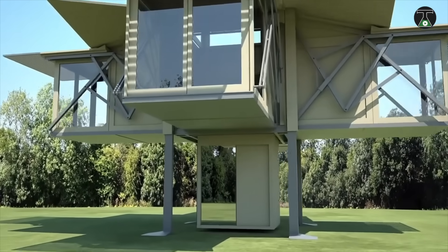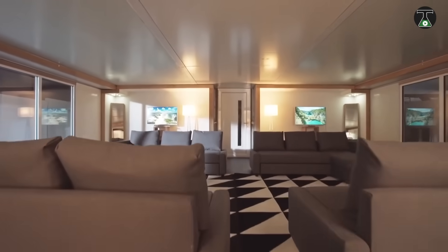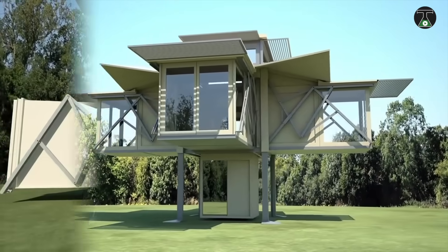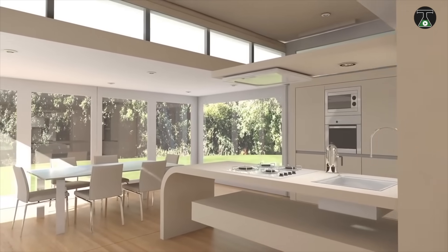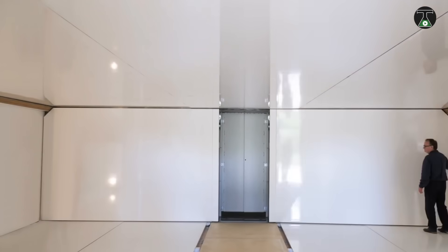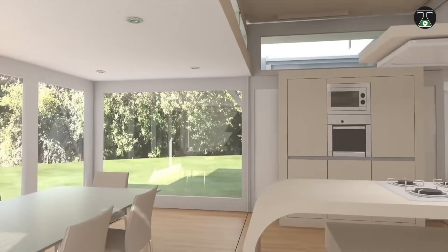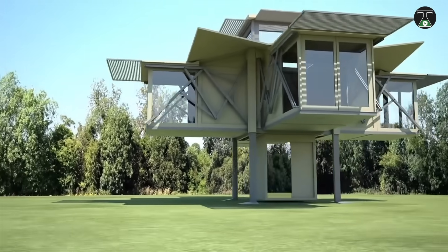It uses a patented lever system that controls counterbalanced holding linkages, automating what would otherwise have been a long and effort-intensive process. The Tenfold House may be the solution to housing problems all over the world, and could be used in the speedy construction of mobile medical clinics, refugee camps, and other educational facilities.